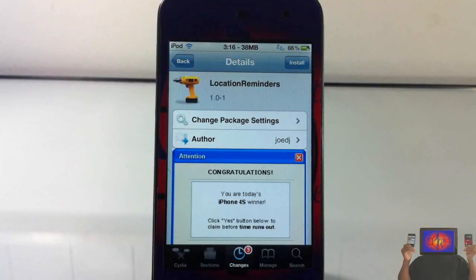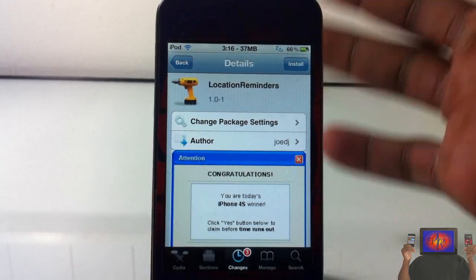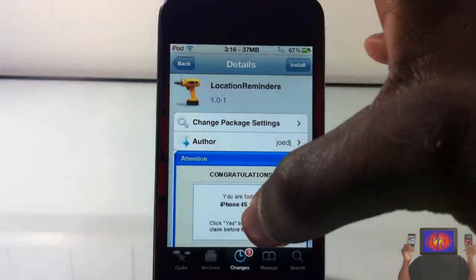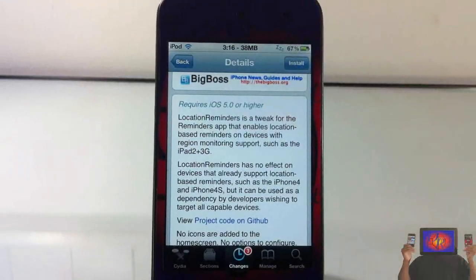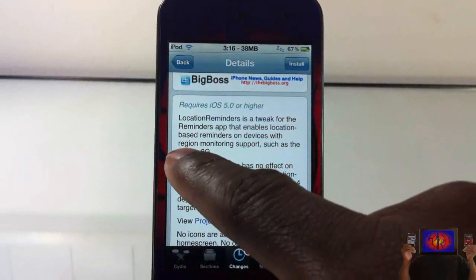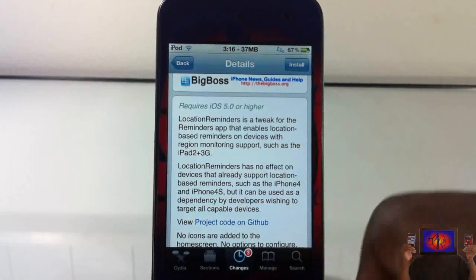Hey YouTube, Opinionated Reviewer here, bringing you a video on Location Reminders. It's by Joe DJ and it's in the Big Boss repo for free. Basically what this tweak does is it enables location reminders on devices that it's not enabled on. However, it only works for devices that support region monitoring.